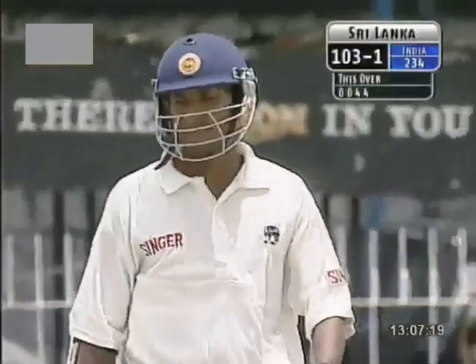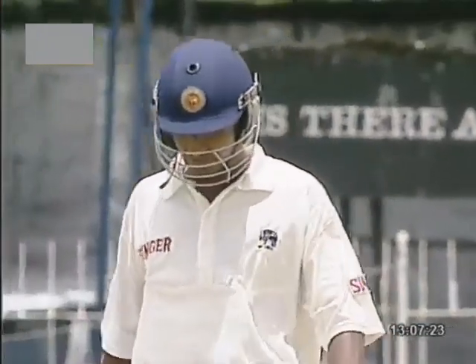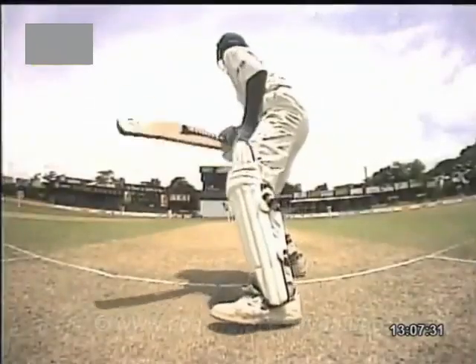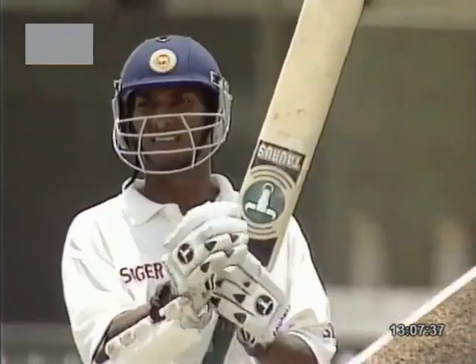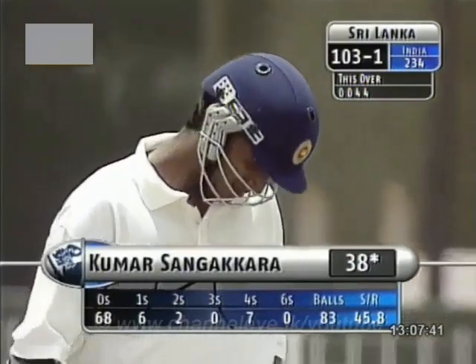Two tremendous shots. The first one was a good one, but I think this one is, for me, even better because he's controlled it well. Just checked this shot — just got the placement. And the timing was good enough for him to get consecutive boundaries. Two deliveries, just fractionally offline in length, and they've been punished.